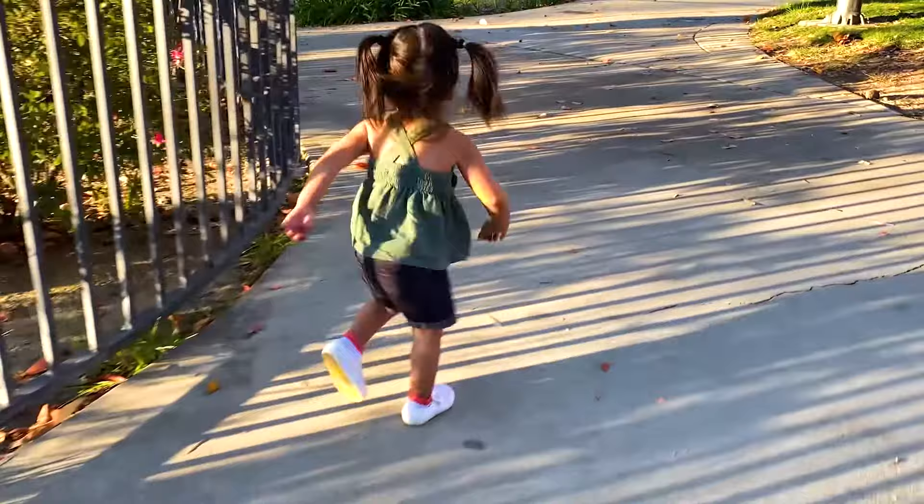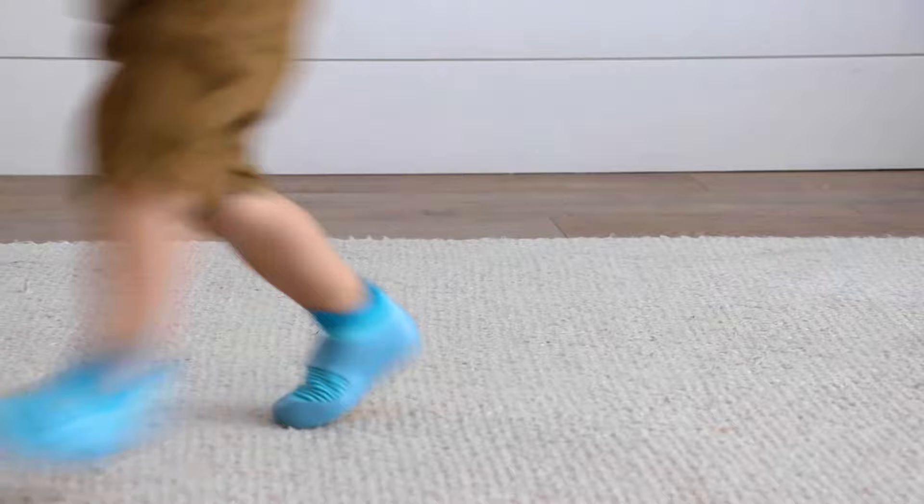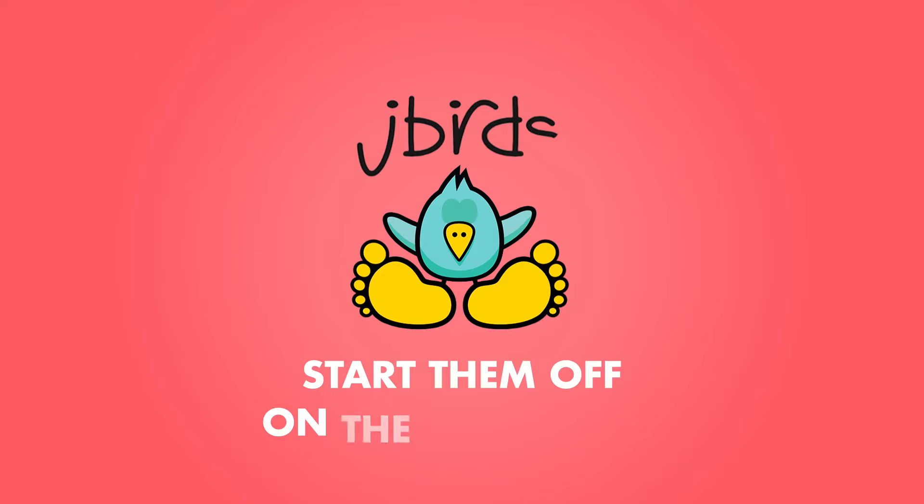This approach to reimagining children's footwear with a child's foot in mind is central to our mission to start kids off on the right foot for the rest of their life. J-Birds. Start them off on the right foot.